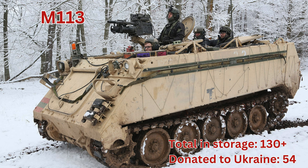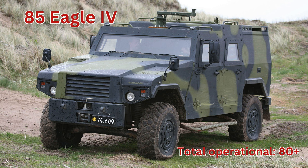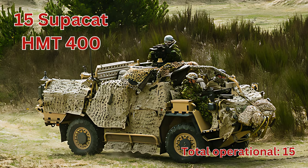M113, total in storage 130 plus. Infantry mobility vehicles, total operational around 250. HMNW 22, total operational around 20. Eagle 4, total operational around 80 plus. Eagle 5, total operational 85 plus. Mastiff 3, total operational 9. Supercat HMT 400, total operational 15.